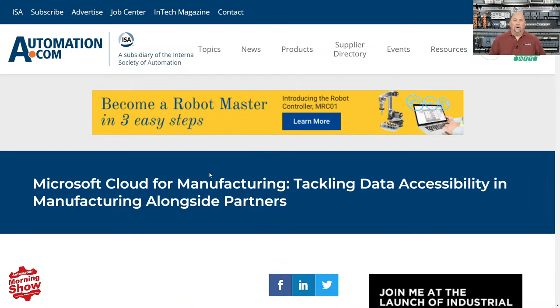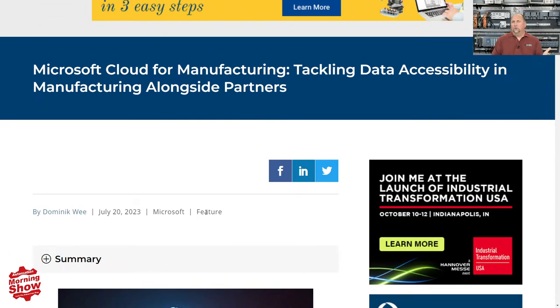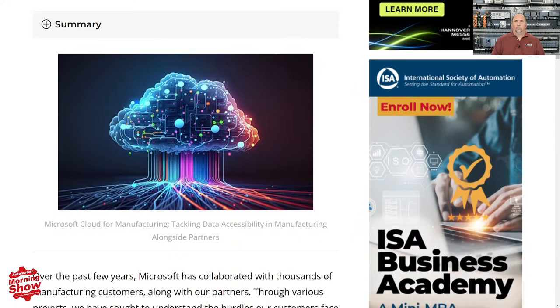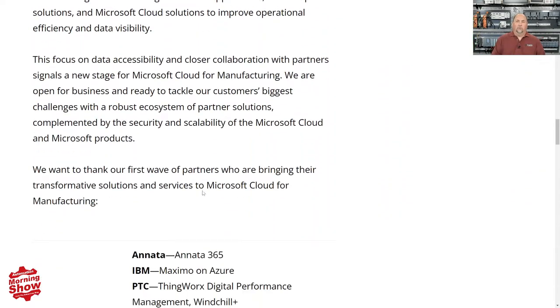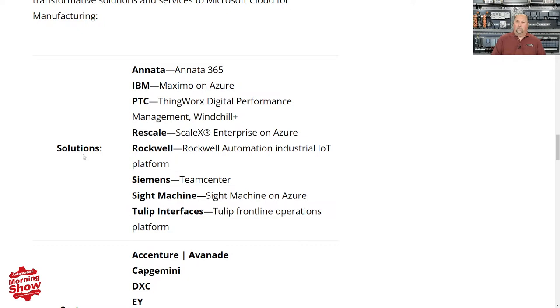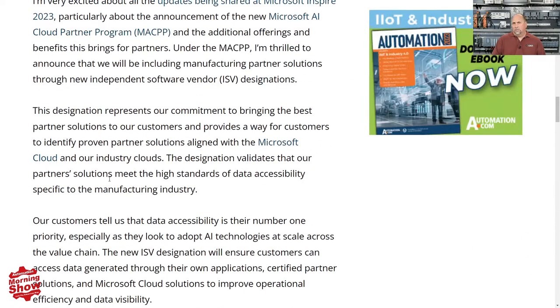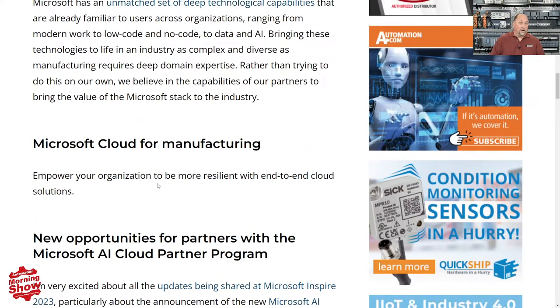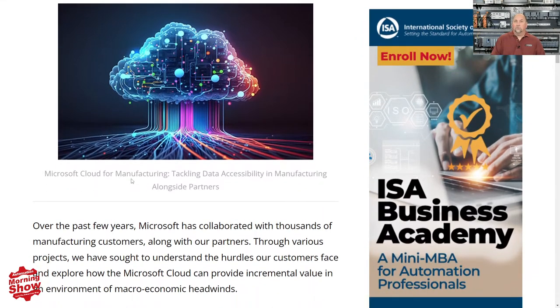Back over at the ISA's website, automation.com, we have an article from Microsoft talking about how they work with industrial customers and manufacturers to implement their cloud solution. I actually thought it was a very good article — it goes through their solution providers like Siemens and Rockwell and others, as well as some of the system integrators they work with. So if you're interested in getting information up into the cloud for dashboards or production people, you may want to check this out and hear what Microsoft's doing in that arena.